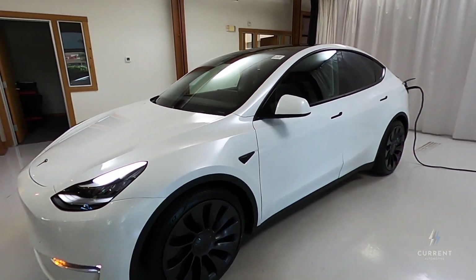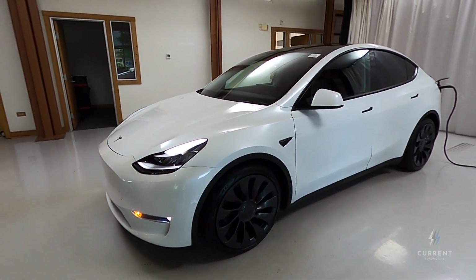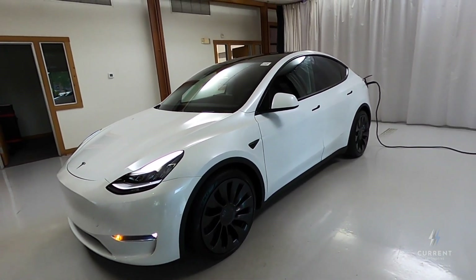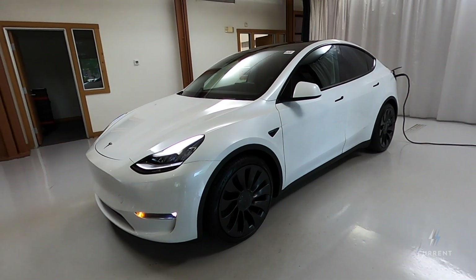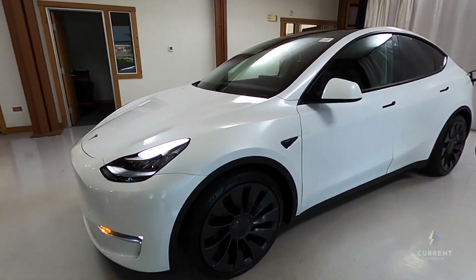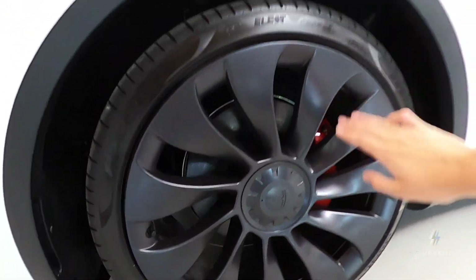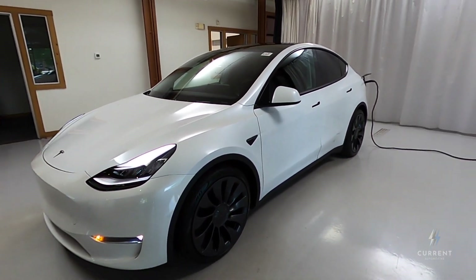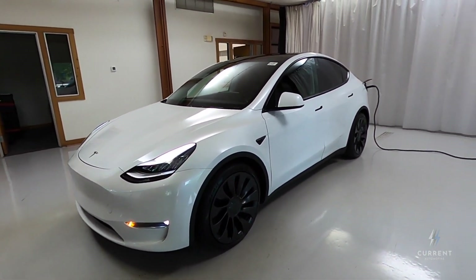The Performance Upgrades package also increases the top speed of the Model Y to 155 miles per hour. However, it also decreases range from about 315 miles down to 280. The extra weight or poor aerodynamics of these large wheels do have a pretty significant negative impact on range, but it is a really great look.